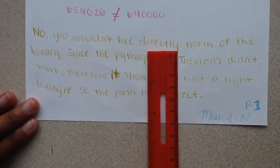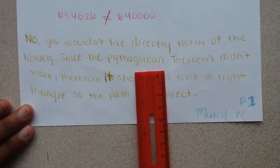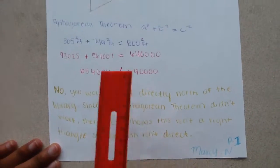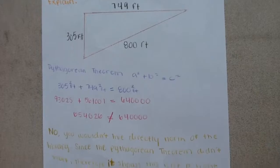So, no, you wouldn't live directly north of the library since the Pythagorean theorem didn't work. Therefore, it shows that this isn't a right triangle and you don't live directly on this path.